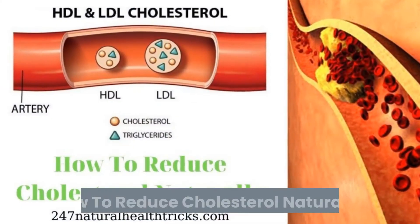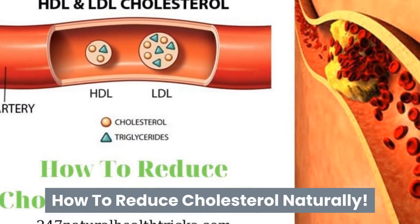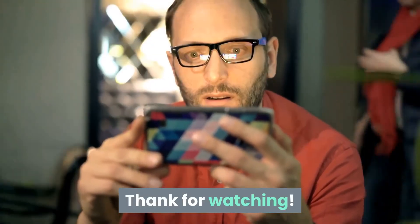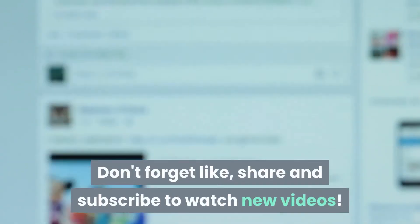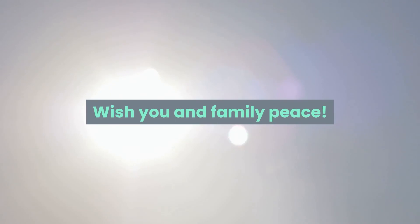For information on how to reduce cholesterol naturally, see the link in the description. Thank you for watching — don't forget to like, share, and subscribe to watch new videos. Wishing you and your family good health.